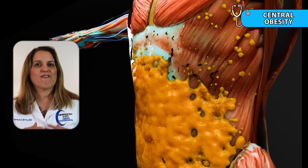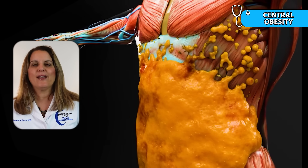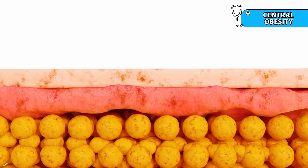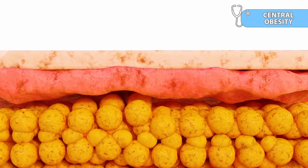Sign number five is central obesity. Excess cortisol promotes fat accumulation in the midsection, around the abdomen and internal organs. This fat distribution pattern is often accompanied by thin arms and legs, and is difficult to reverse without addressing the cortisol imbalance itself.